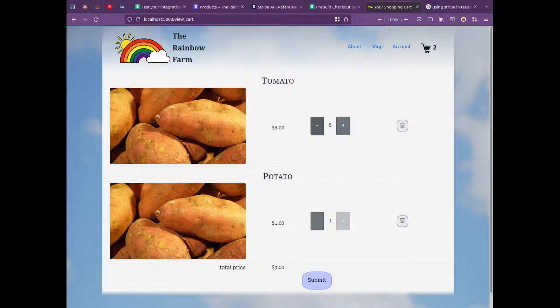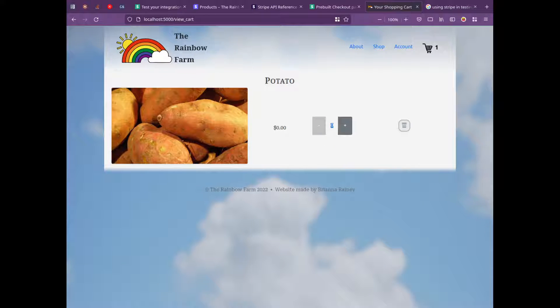I've got these buttons that are supposed to make sure that you don't order too much of a product — it has to stay within the stock. There are a bunch of tests written to confirm that it actually does that, and you can also remove stuff from your cart.